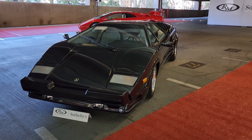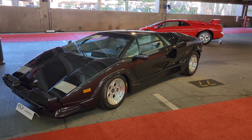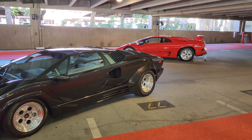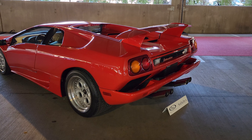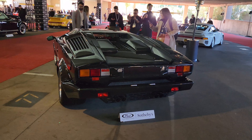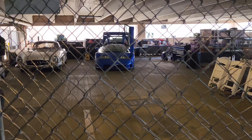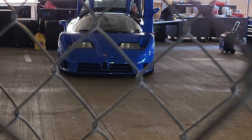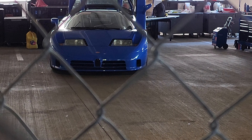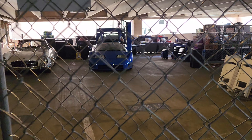And then look at this — got a Countach with the Diablo right in back of it. It's a Diablo VT. And then look at the Countach. Not sure why they have it hidden in the back here, but look at — there's the Bugatti EB110. Man, I wish I was out here so we could see it better. That's an icon of a car right there.